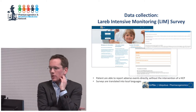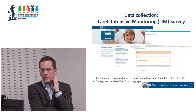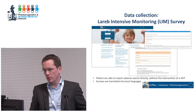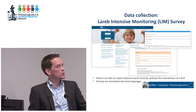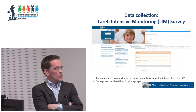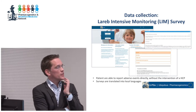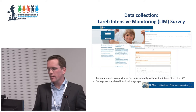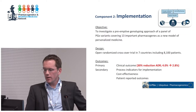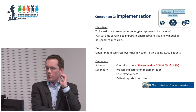One type of data we are also collecting is patient-reported outcomes. To do that, we created a system together with the Dutch Pharmacovigilance Institute called the LAREP Intensive Monitoring System, or LIM. This system allows patients to report back to us about the occurrence of adverse drug reactions and other outcomes without the intervention of a healthcare provider. Patients receive an email, log into the system, and report their results.